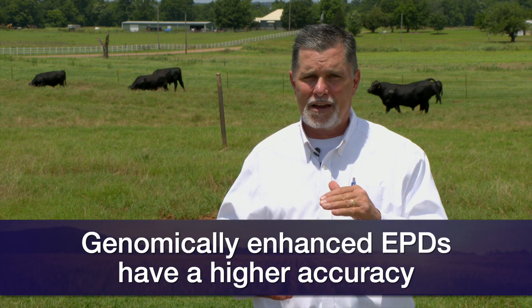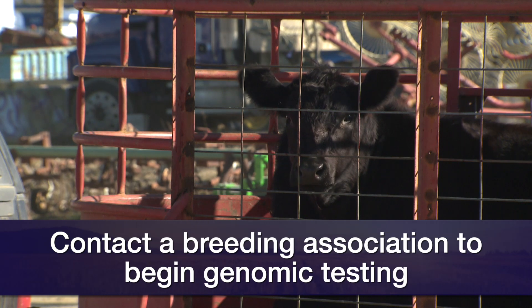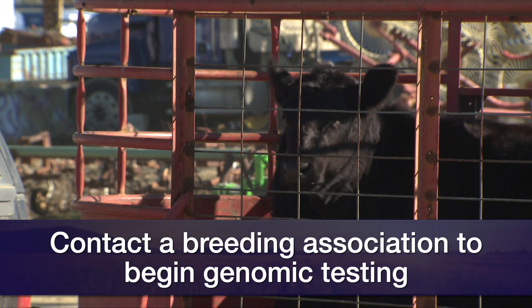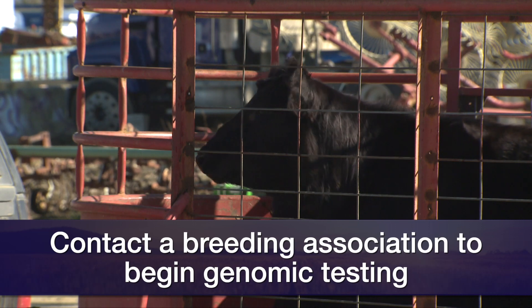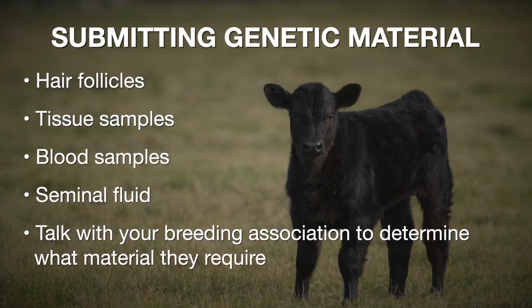It's going to have a higher accuracy, and based on the genes we find, that EPD itself is going to potentially go up or down. The first step is to contact our respective breed association and order those tests. We'll have instructions on how to submit that DNA sample. That can be in the form of hair, like hair follicles coming out of a tail switch. Typically, if we're thinking about young calves, we need them to be older than weaning age before we submit DNA that way.